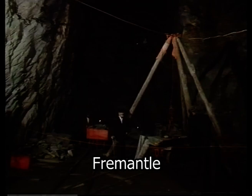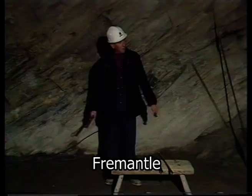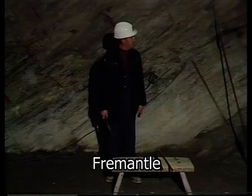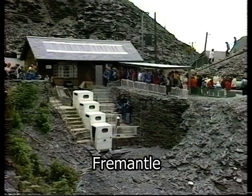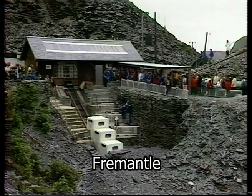Deep inside the mountain, the guide — himself an ex-miner — recalls the days when no-one came here for a holiday. Up to 1946, before the introduction of the pit lamp, all these mines were worked by candlelight. Llechwedd and other mines like it are preserving the industrial archaeology of Wales.